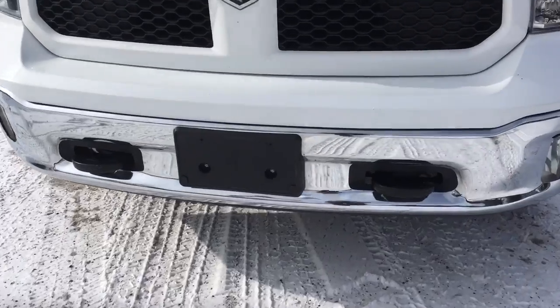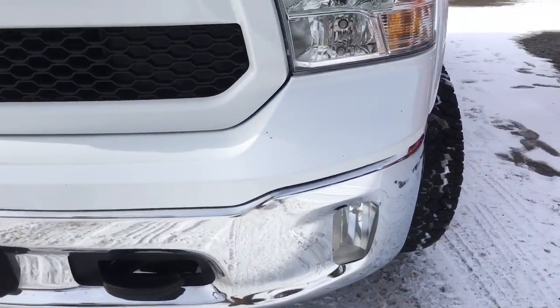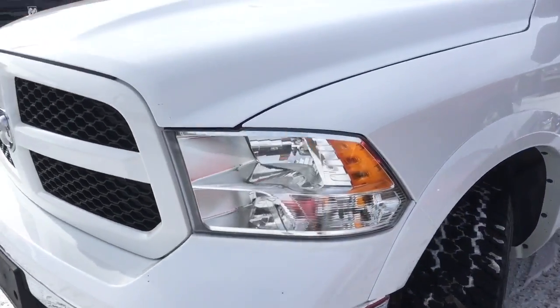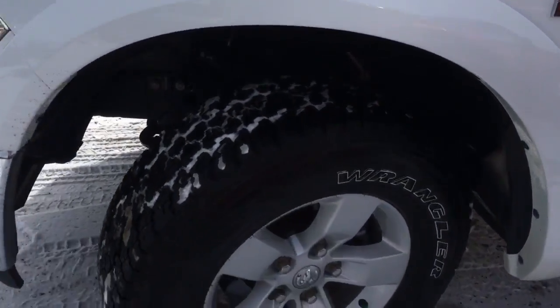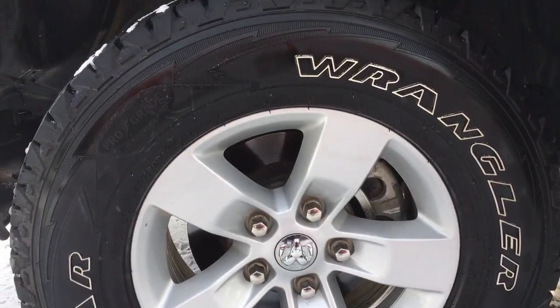We also have those tow hooks helping you and others get out of any sticky situations, along with your fog lights and daytime running lights. Off to the side we have 17-inch aluminum rims wrapped in a pair of Goodyear Wrangler 10-ply mud and snow tires.